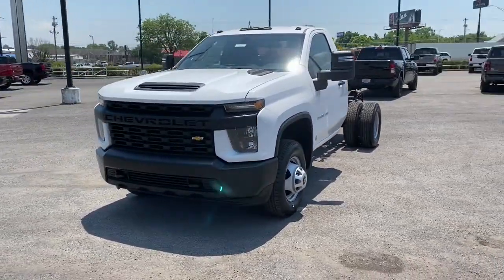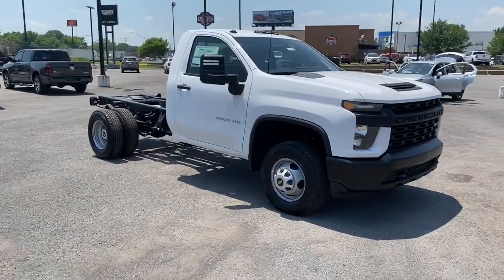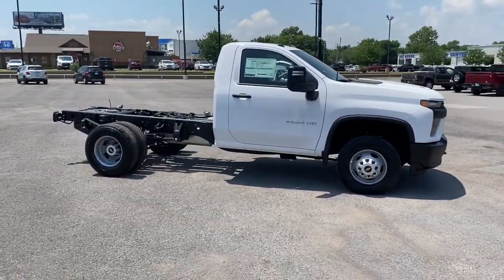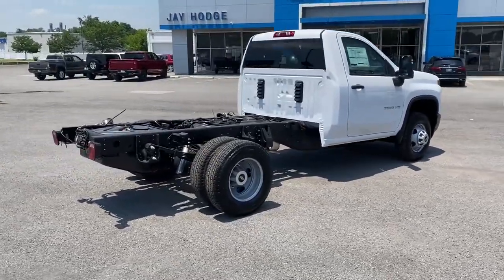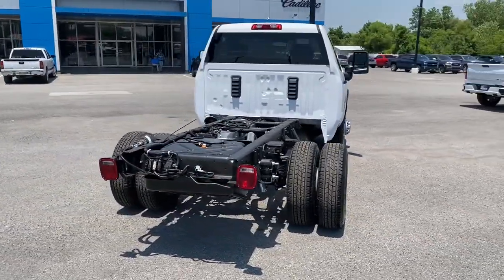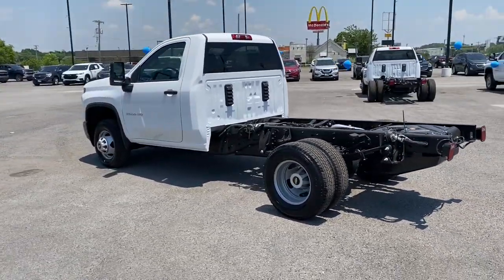Enjoy the view of this 2021 Chevrolet Silverado. The all-new Silverado builds on its heritage with an improved bed design, increased cargo capacity, customizable technology, refined comfort and safety features, and even bolder strength. The following are some of this vehicle's highlighted options.